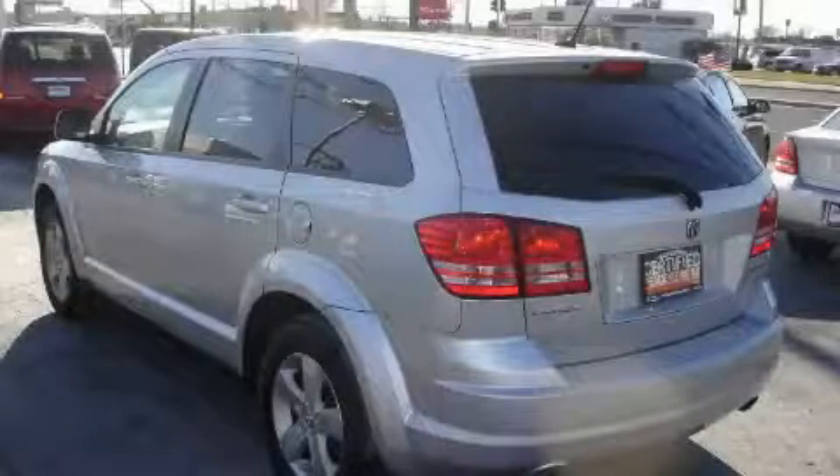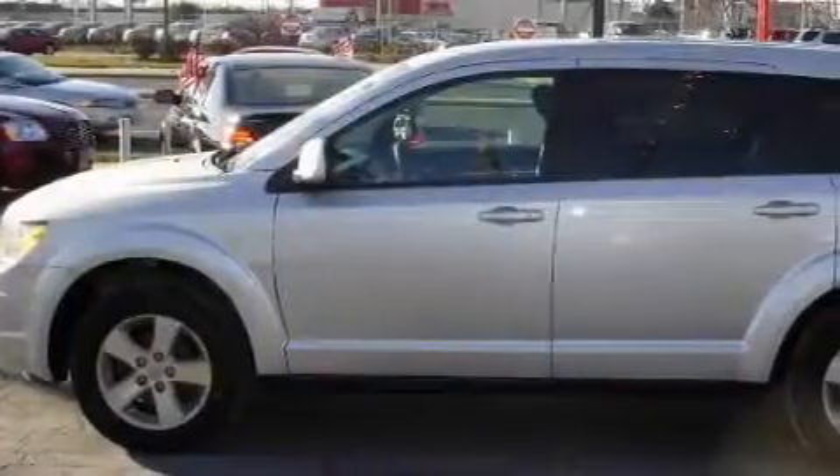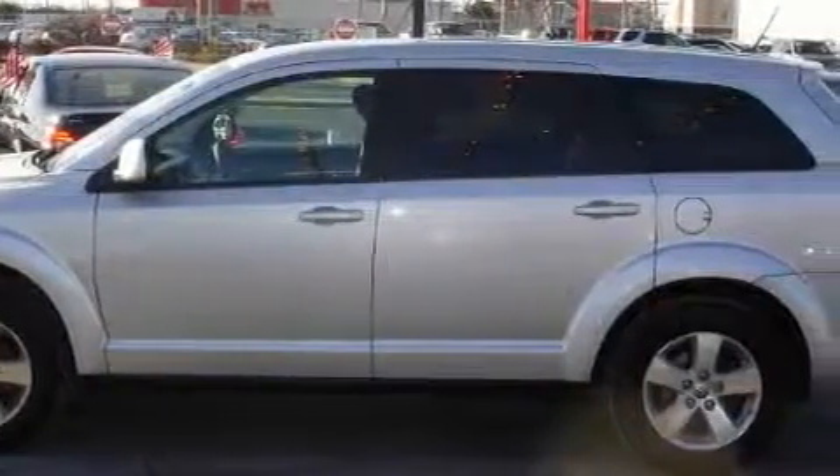It features a 3.5-liter six-cylinder engine and an automatic transmission. This Dodge has had only one owner, and it qualifies for the Carfax buyback guarantee.